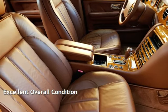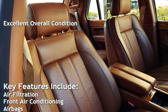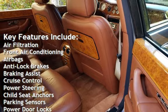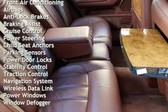This vehicle is in excellent overall condition. Key features include air filtration, front air conditioning, airbags, anti-lock brakes, braking assist, cruise control, power steering, and child seat anchors.